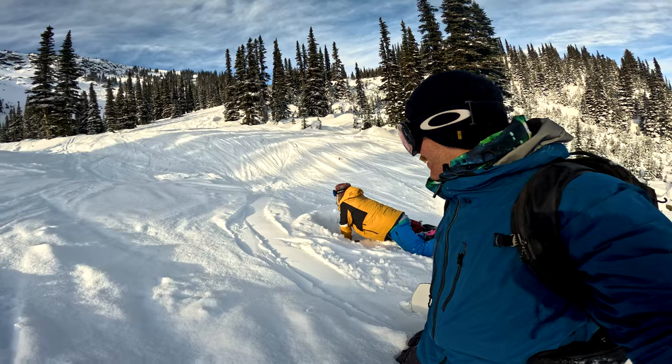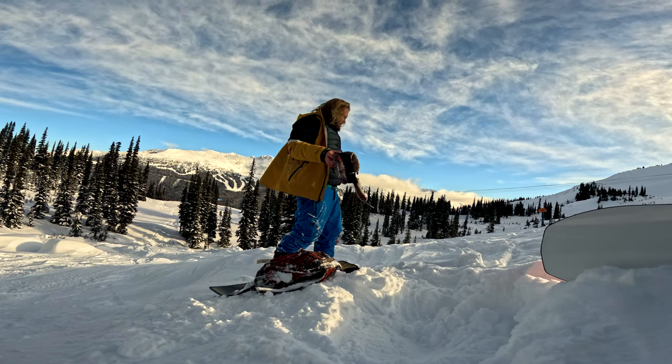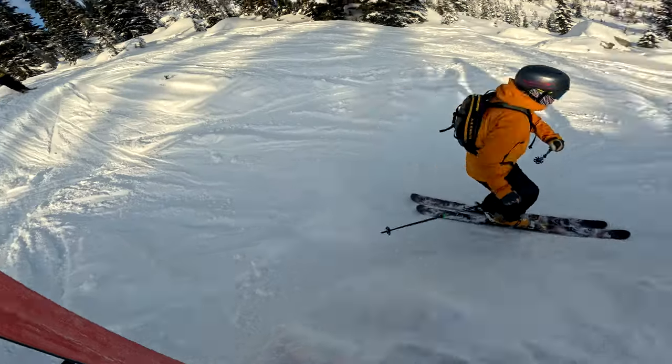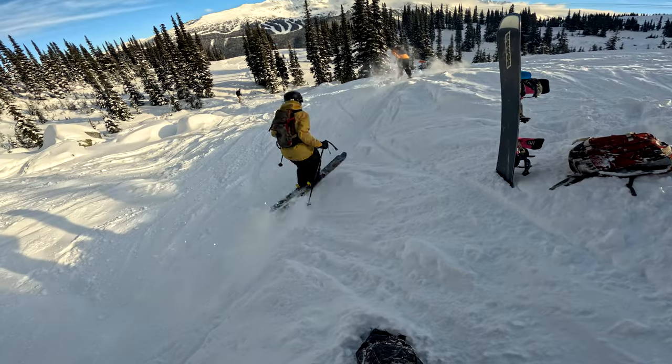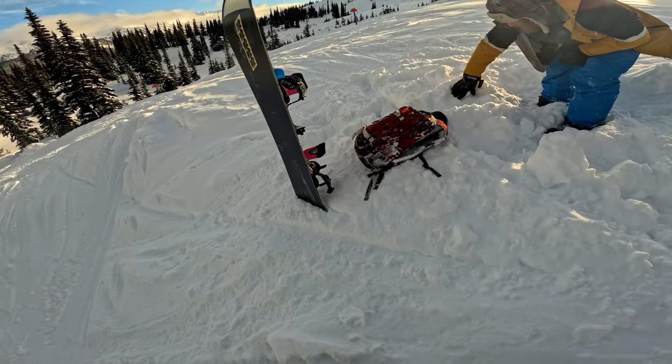Found any GoPro? No. I don't know where my mouth let go of it. But I was like upside down in the snow there. Oh dude, I think I see it. Where? Oh baby.